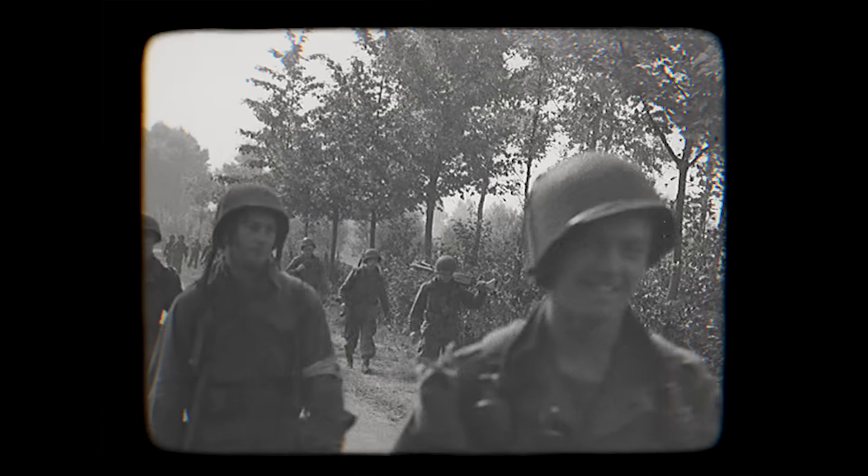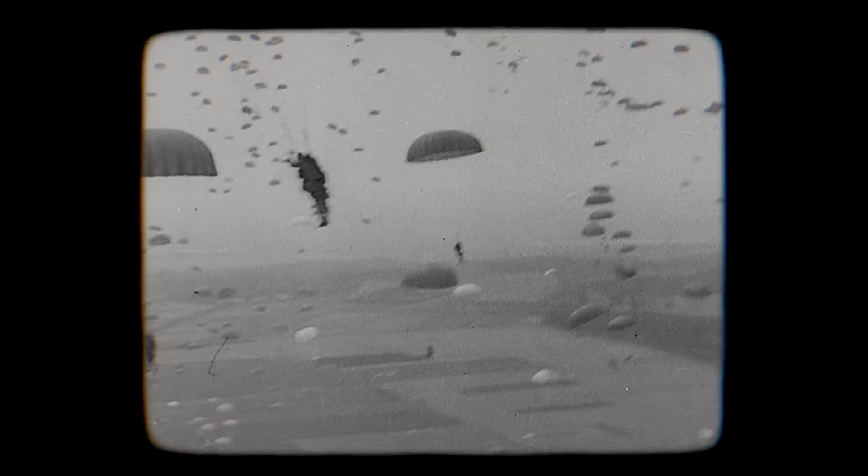Operation Tonga and Operation Varsity were the only two times that tanks were air-landed during World War II, and on both occasions there was very limited success. The Hamilcar gliders worked well enough, but neither the Locust nor the Tetrarch were really worth it. If the Hamilcars had been used as they were at Arnhem for the transport of heavy weapons and stores, that might have been a better use of resources. The transport of light tanks really wasn't worth the effort — the game wasn't worth the candle.